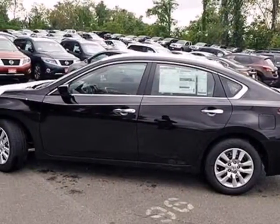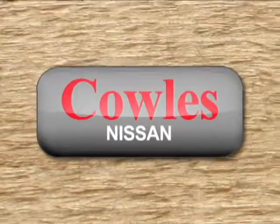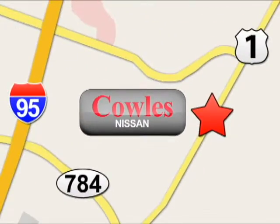Make this spacious Altima yours today — it's begging for you to come take a test drive. You're not just a number at Kohl's Nissan, you're a family member. We're conveniently located at 14777 Jefferson Davis Highway in Woodbridge.